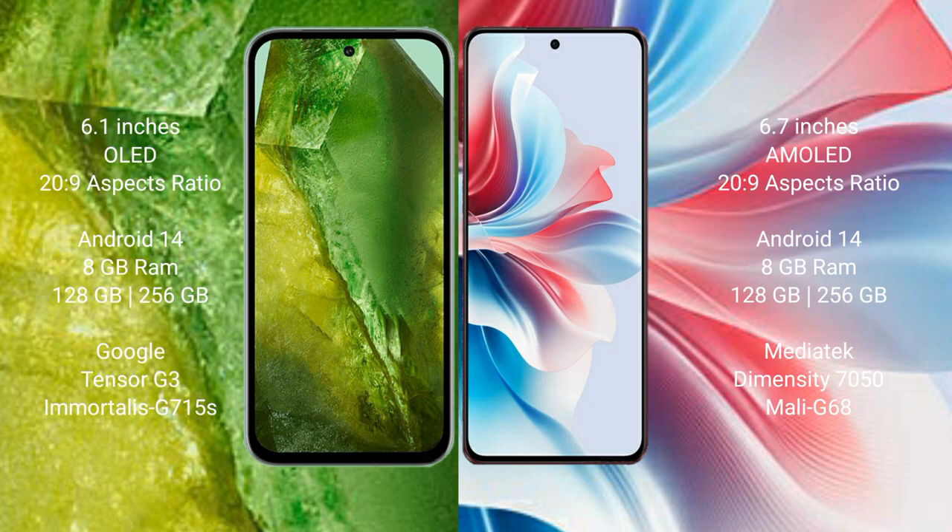Google Pixel 8a runs on the Android 14 operating system. Oppo F25 Pro also runs on the Android 14 operating system.